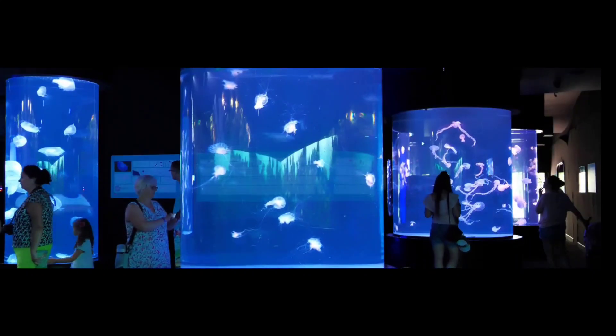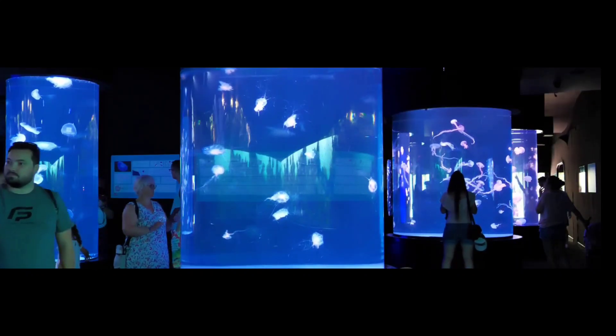If you enjoyed this virtual tour, hit that like button and don't forget to subscribe for more travel inspiration. Until next time, keep exploring.